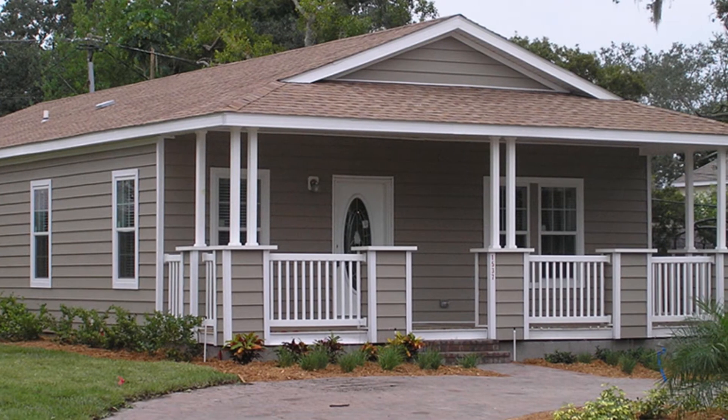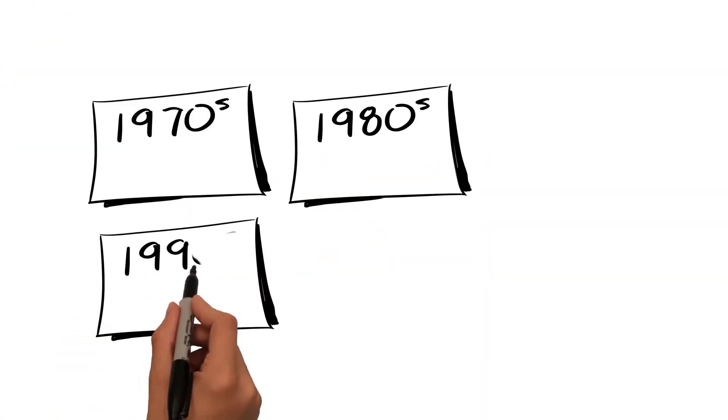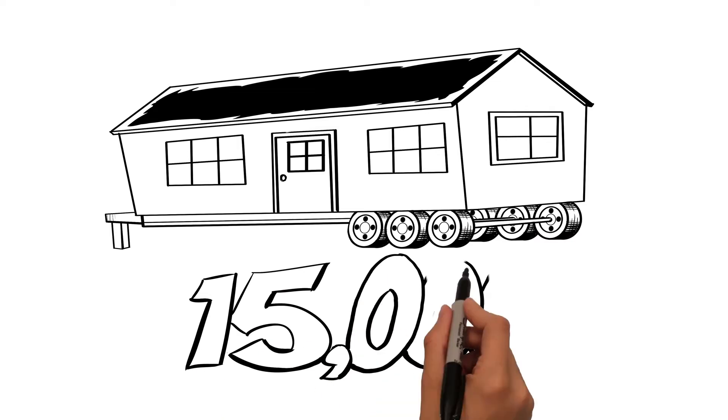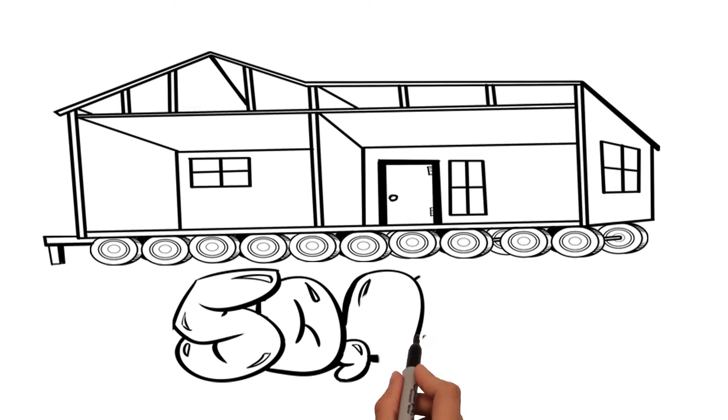Today's homes have completely outgrown the old tire and axle assembly because they've dramatically increased in size, weight, and quality. Unfortunately, the way these homes are transported has not evolved. Homes that once weighed 15,000 pounds per floor, necessitating a 3-axle assembly, now weigh up to 50,000 pounds, requiring up to a 10-axle assembly.